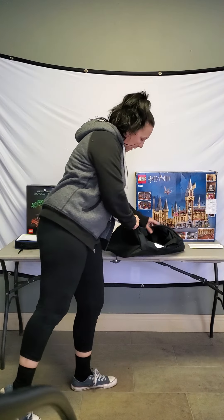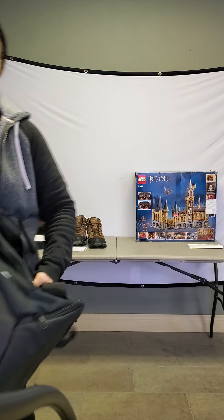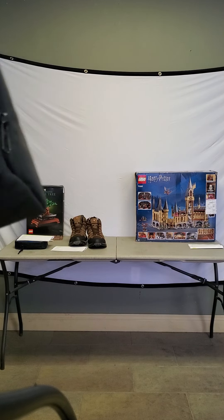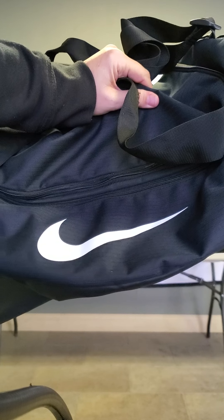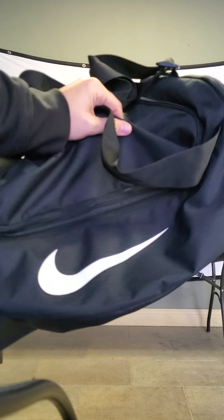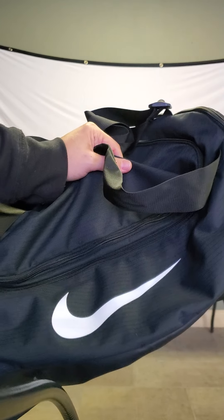Need a nice Nike bag to throw stuff in and go to the gym? We've got one for you — black with the white check. This will hold all your gear. Let me get it so you can see that Nike symbol — there's the swoosh. Just do it. Sunday January 16th at 8:30 p.m., it's already up to $10.20. Retails at about $65. This is the Nike Priscilla training duffel bag.